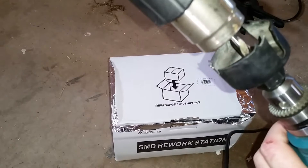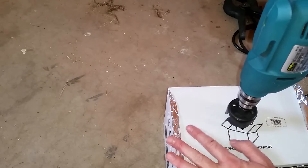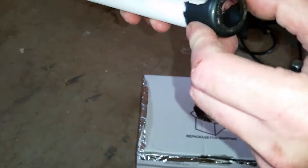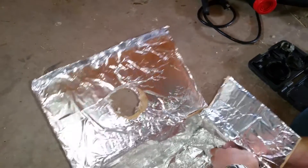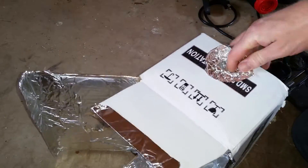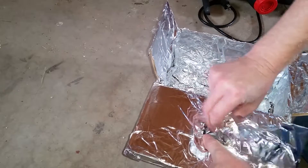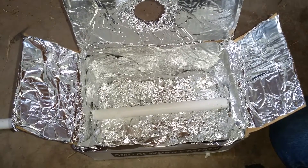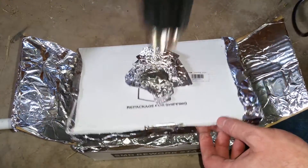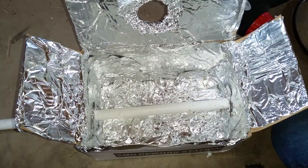I've got a hole saw that's a little bit bigger than the nozzle on this heat gun, and another hole saw that is just a little bit bigger than this half-inch pipe. I'm tucking tin foil around here so that the exposed hardboard is less likely to heat up, and doing the same on the top. The idea is to heat this pipe up enough to make it bendable, and the tin foil will hold the heat in there and prevent my cardboard box from catching fire.